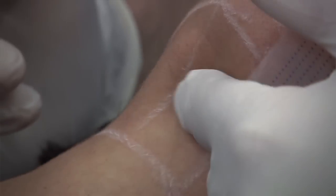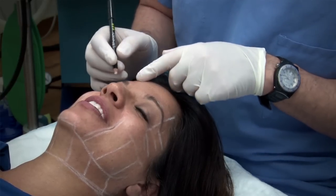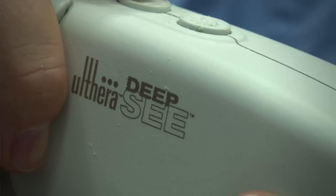Fortunately, there are devices like the Ulthera device that are very, very good for lifting and tightening along the jawline, under the neck, and the brow areas.